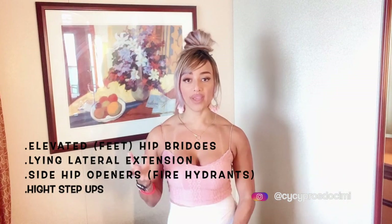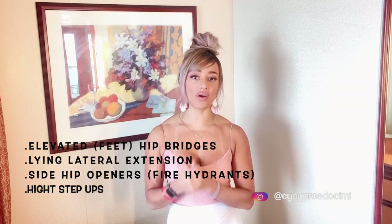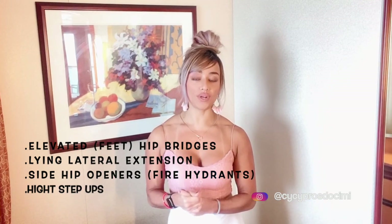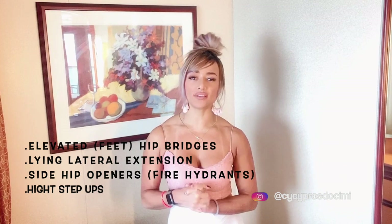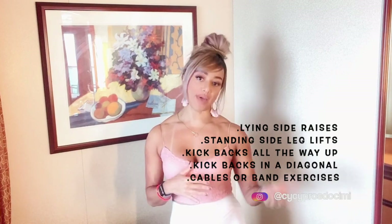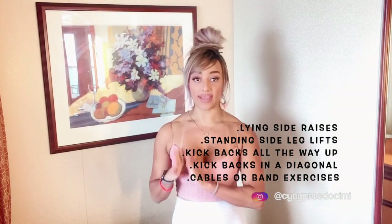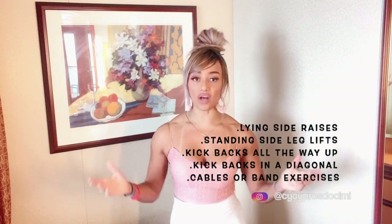When I want to do isolated exercises — ones that just hit the specific area — I also have my favorites. We have high step-ups, elevated feet bridge, lying lateral extension, side hip openers also known as fire hydrants, lying side raises, standing side leg lifts with bands or cables, and kickbacks — both straight back and diagonally. There are also many others done on cables or with resistance bands.